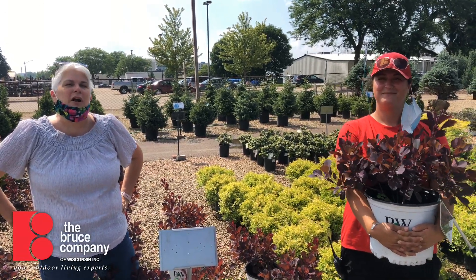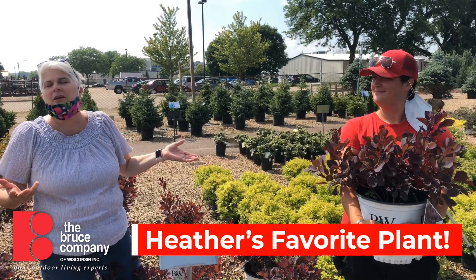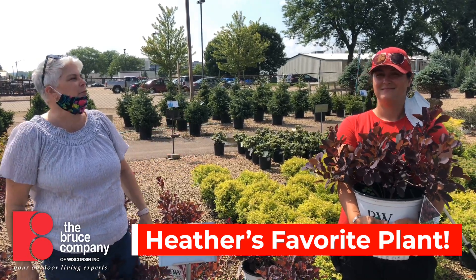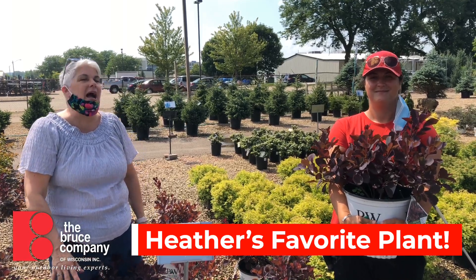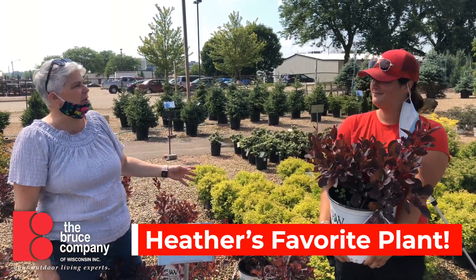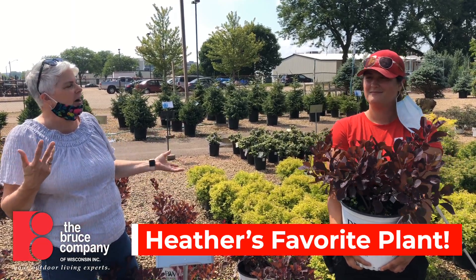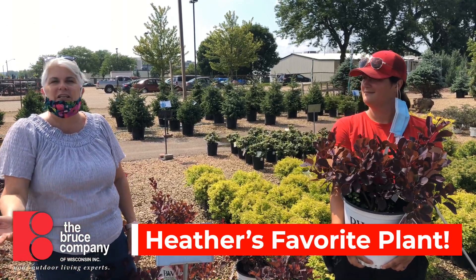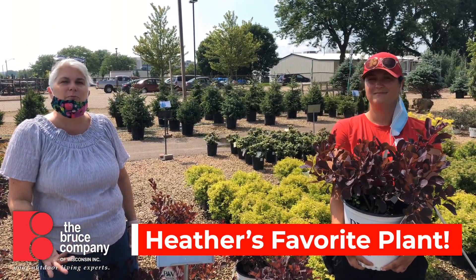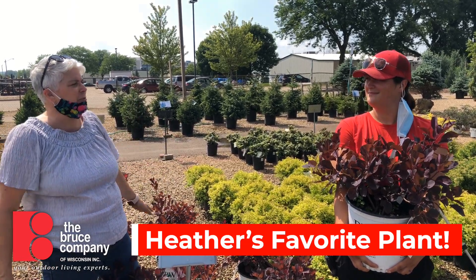Hello there and welcome to — I think this is our fifth or sixth episode of My Favorite Plant. Today we're talking to Heather Jokowski. Heather is the buyer for the retail nursery — she buys all the trees and shrubs, sets the yard, and kind of oversees how the yard goes together. She's got a great staff this year and today we're going to talk to Heather. Heather, what is your favorite plant?